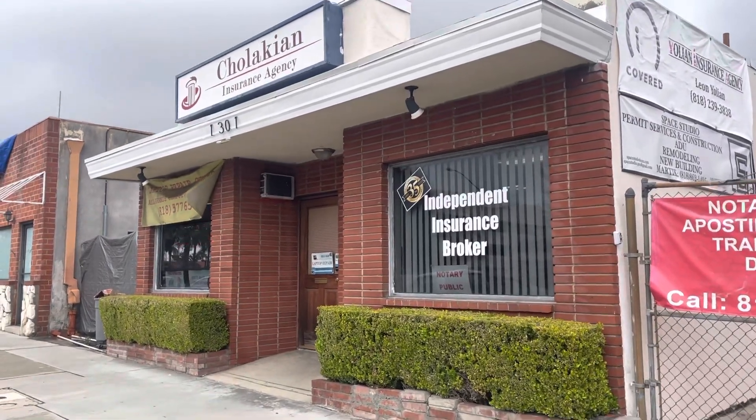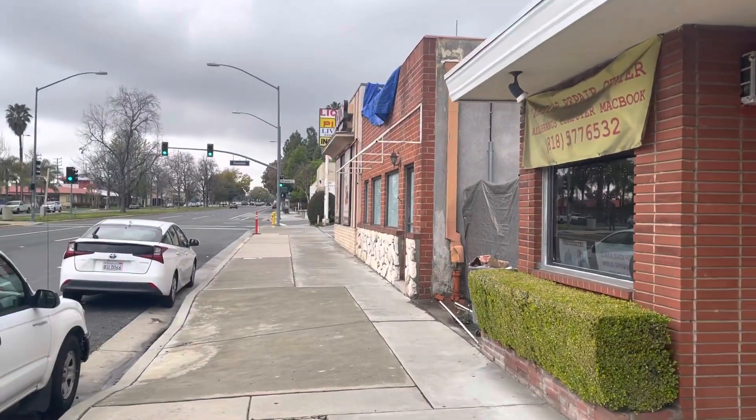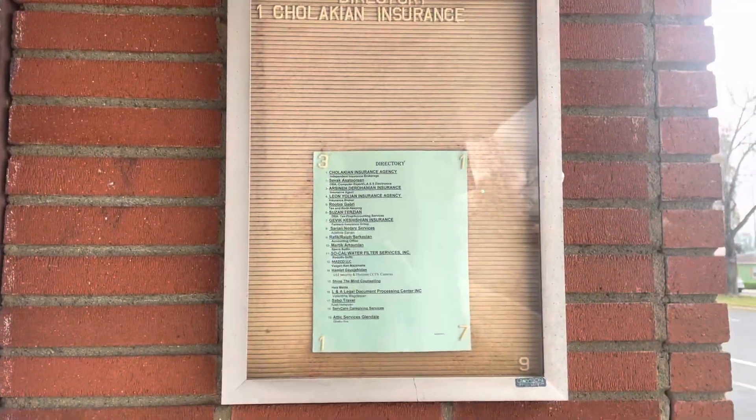Hi, this video is for Cholakian Insurance Building, here next to the Glendale DMV, 1301 West Glenox Boulevard. Here are the different businesses that we have located here.